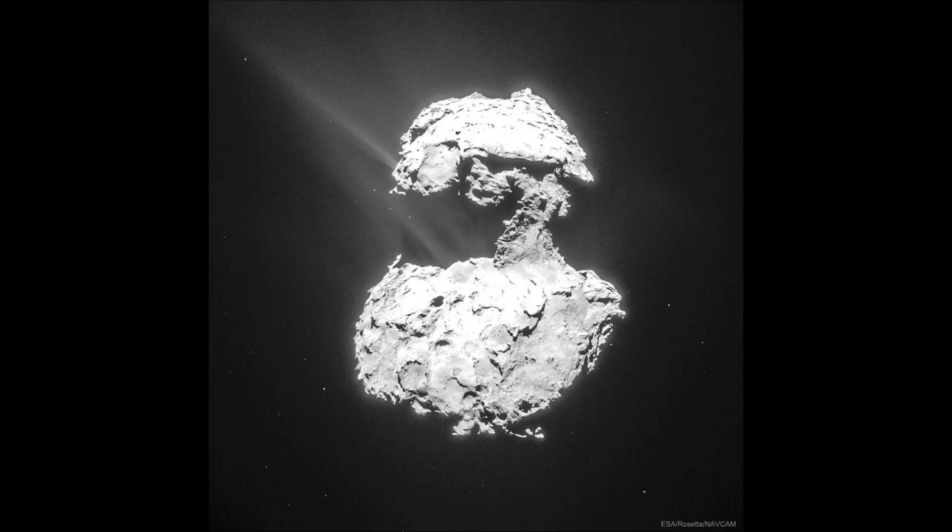The main mission of Rosetta was to orbit the comet for a couple of years and to tell us about this, and it did that.